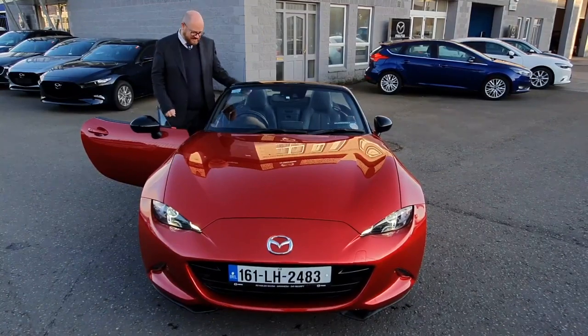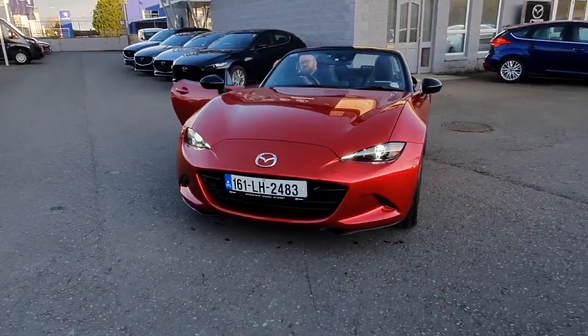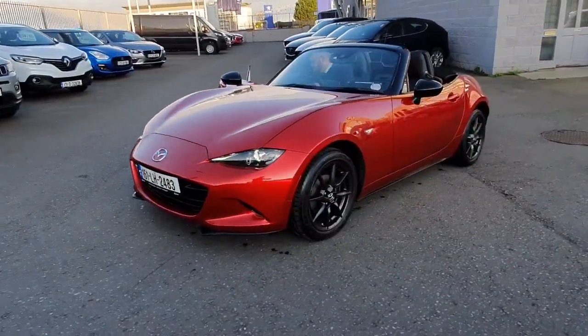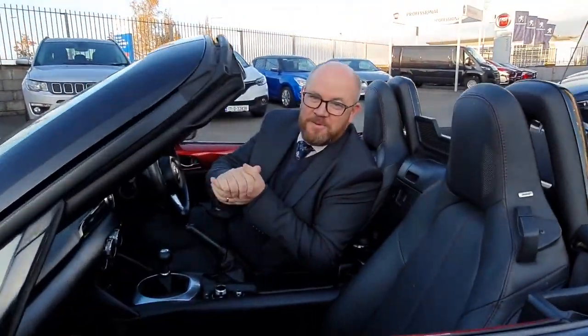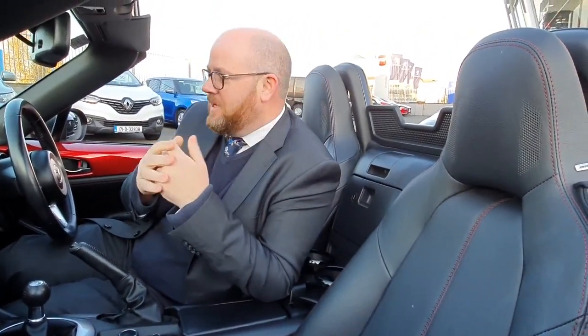So come on around and I'll show you inside. You wouldn't always have the hood down, especially with the weather the way it is at the moment, but we've got a nice bright evening so I said we'll just show it to you.